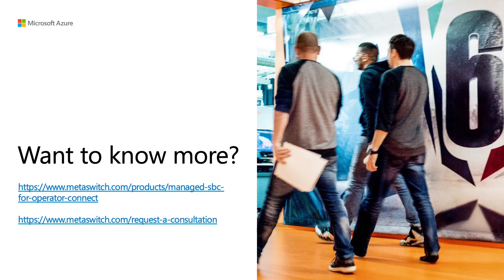So that's about it. I'd like to thank everybody for their time. Before I go, I'd like to leave you with a couple of things: further information on our managed SBC for Operator Connect is on the link on the slide, and if you need more information, feel free to contact us in Azure for Operators — just fill out the form and we'll come back to you with a lot more detail. Thanks for your time.